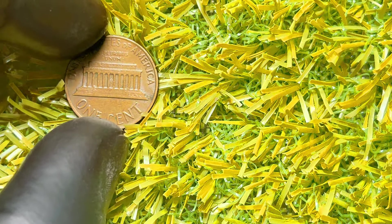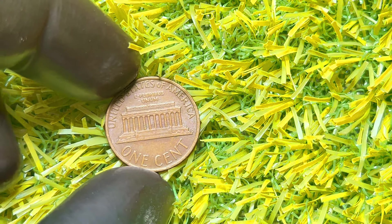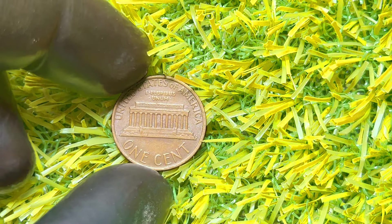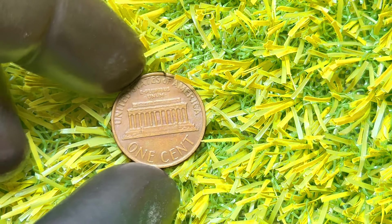You might be wondering where to sell these valuable pennies. Coin auctions, both online and in-person, are great places. Websites like eBay or Heritage Auctions often have listings for rare coins. Additionally, coin dealers and coin shows are excellent venues to get your coin appraised and possibly sold. Here are some tips for new collectors: always store your coins properly to avoid damage, get familiar with the grading scale, stay informed about coin market trends, and invest in a good magnifying glass and a coin guidebook.